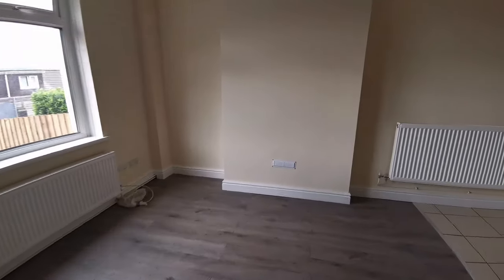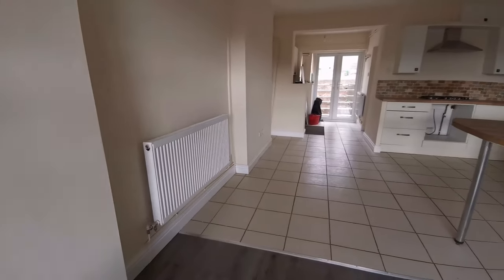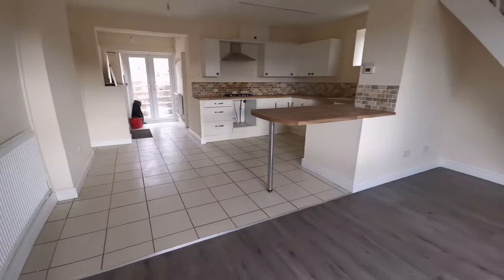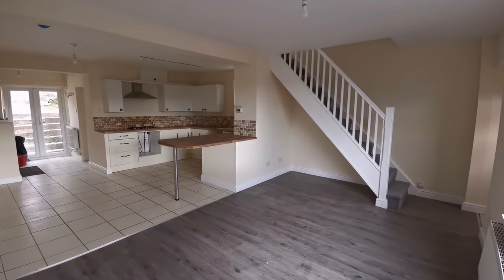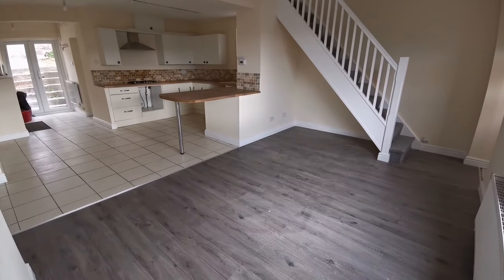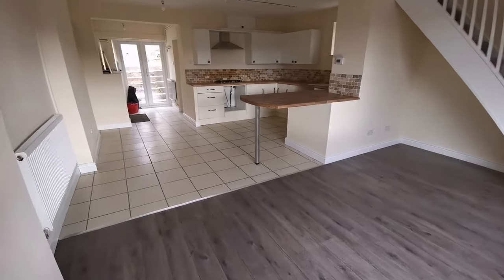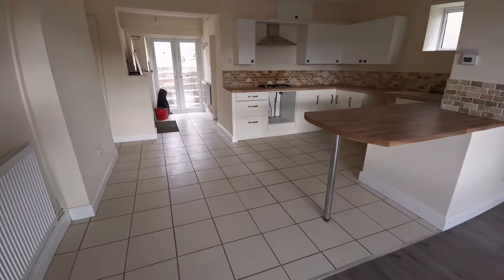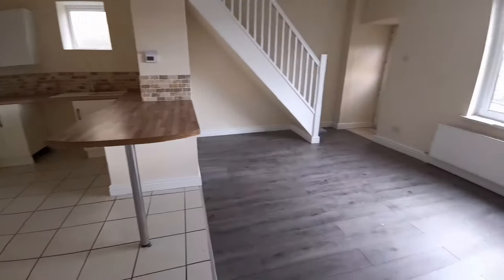If I swing the camera around you'll be able to see into the kitchen. This is a kitchen-dining area. Towards the left-hand side of the beige tiled area you could put your dining table. Then you've got the kitchen, which is still being fitted so the oven's missing, but we will put that in. And towards the end of the house you can see there's double patio doors leading to the garden.